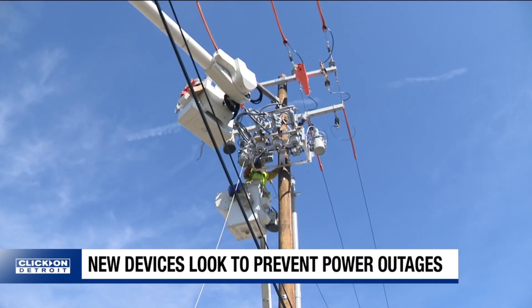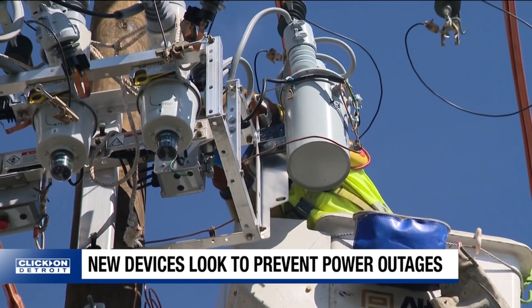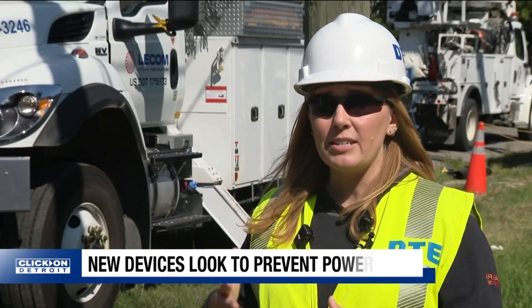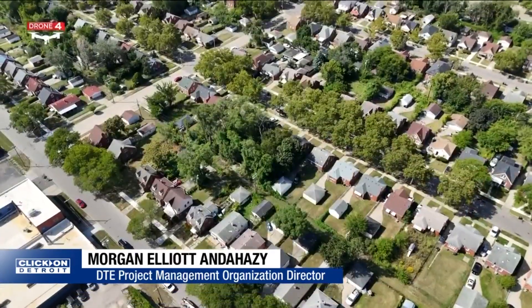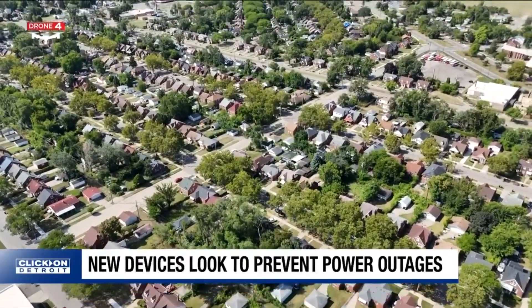Now, what is this 800-pound device all about? It's a smart grid device known as a recloser. It helps crews find damage quickly during outages and reroute power to keep homes running. Without these devices, when there is a circuit-level outage, we send a crew out to that circuit and they have to patrol the entire area to identify where the damage has occurred and then start their restoration efforts.